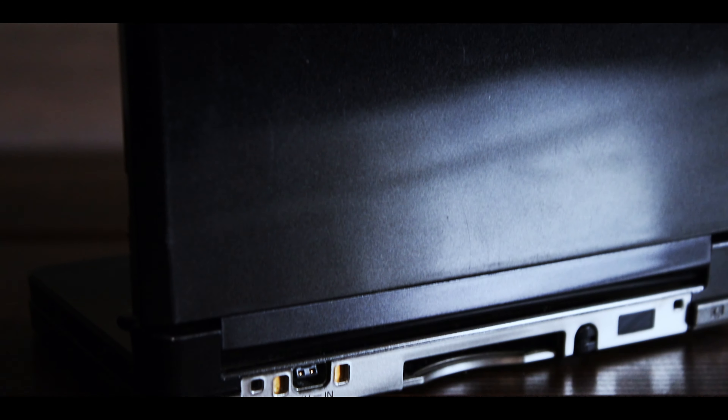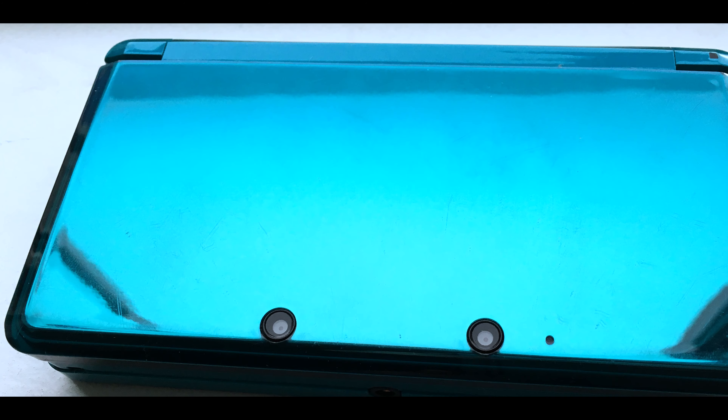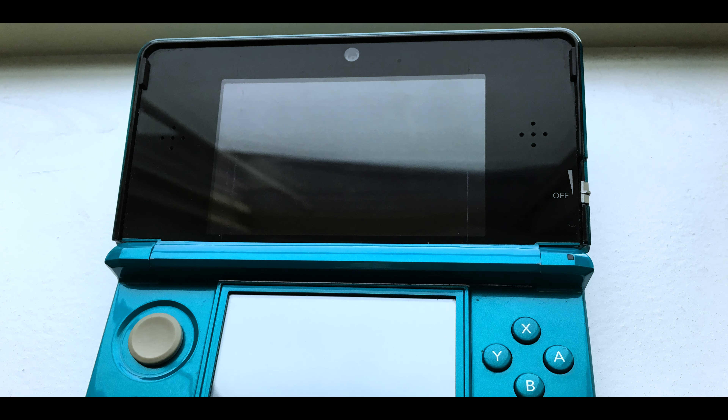My most recent 3DS pickup happened right before the pandemic flared up. Someone locally listed a Cosmo Black Original 3DS for $30 — I couldn't pass it up for that price, and it looks really nice. I also had an Aqua Blue 3DS, but I sold it to help fund the purchase of my Hyrule Edition New 3DS XL.